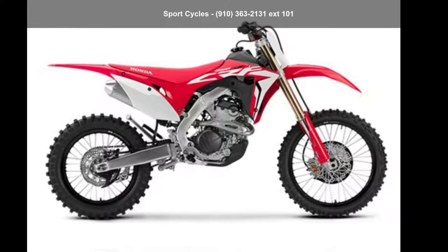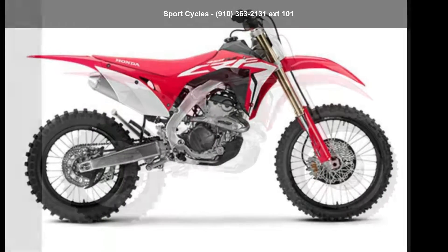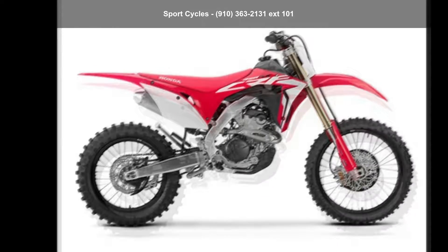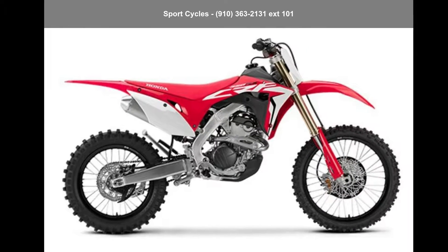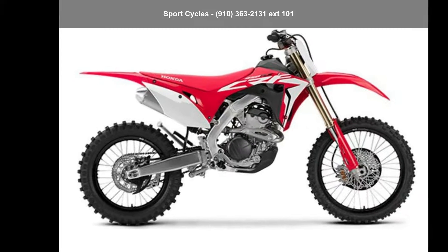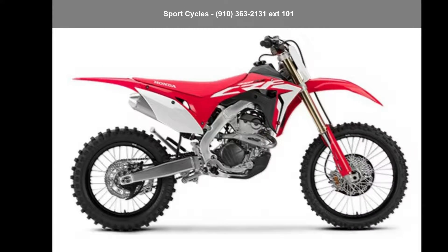Check out this Honda 2019 CRF250RX. This could be the motorcycle you've been looking for. If you are in the market for a brand new motorcycle, this might be the one. Let us put you on this bike today. Call or click to schedule a test ride.